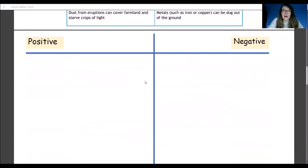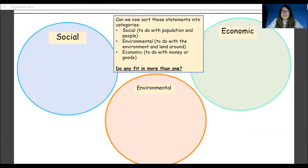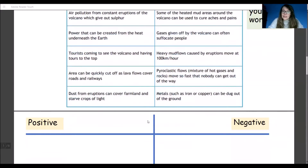Once you've had a go at working those out, we're going to sort them into different categories. We've got three categories: social, environmental, and economic. Social is all to do with people, population and society. Environmental is to do with the environment — the land, the animals, even the air. Economic is all to do with money, goods, or things that could be sold — a way of generating income. Do any of these also fit in more than one category? Have a look at the statements: are they social, economic, or environmental? Or are they more than one? Are they all three?